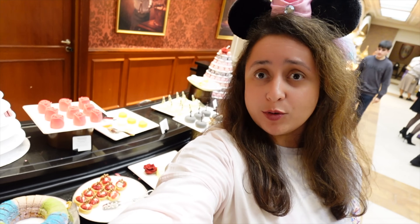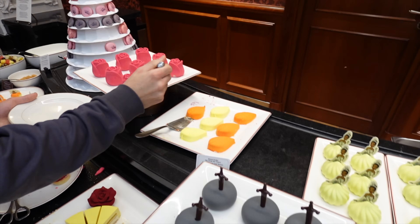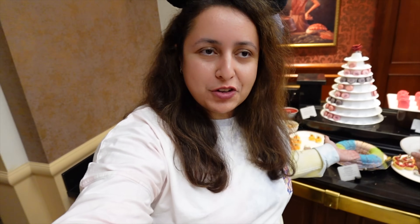The dessert section is the last bit. I've decided to show it to you a little bit later — I'm going to get my starter and some main courses first, then come back for the desserts, because they actually look really good too.